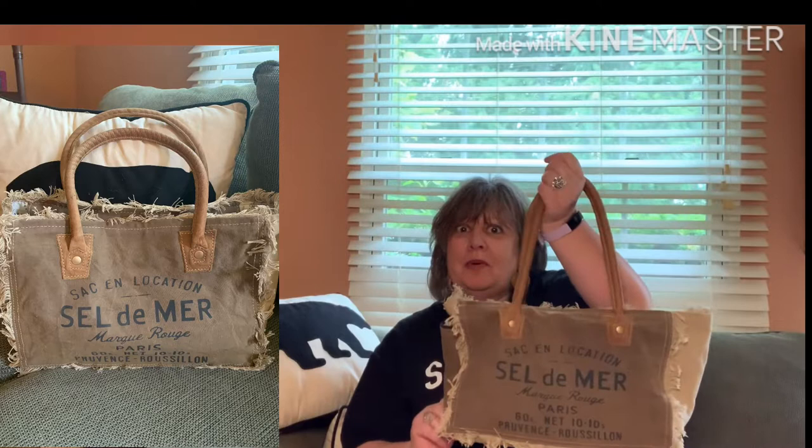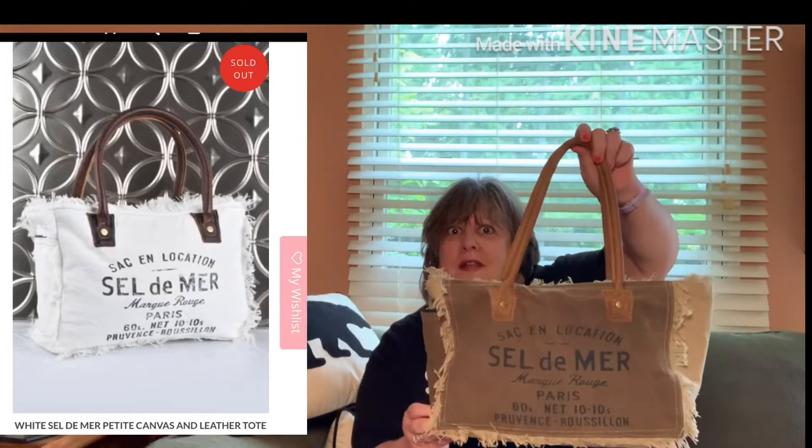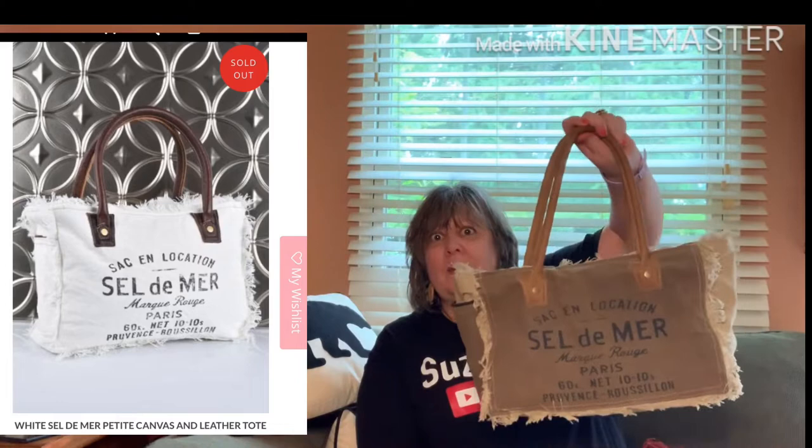This is the bag I'm carrying now. It's called the petite tote, but it's a pretty big bag — I will leave the dimensions in the video. I saw this bag a year or so ago on LisaRobertson.com. She used to be a host on QVC and now has her own site where she sells fashion, jewelry, clothing, handbags, and home decor.